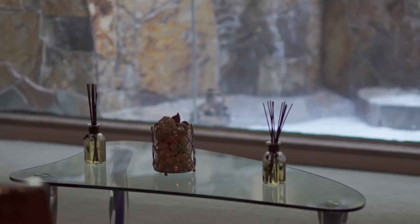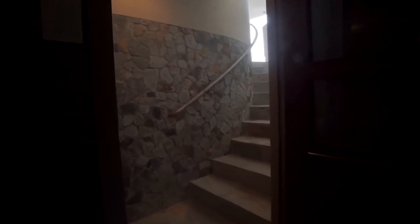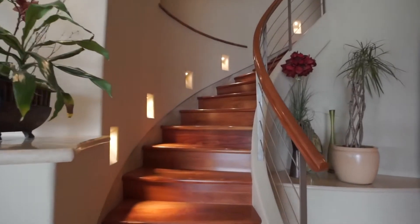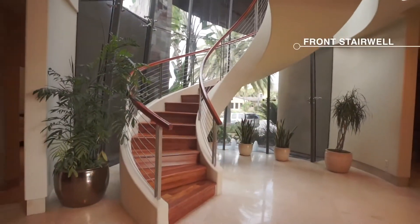There's still a lot more home that we have to see. Why don't we go upstairs and take a look? So right here we have one of the staircases — this is the back staircase. There's also one in the front of the home as well as an elevator.